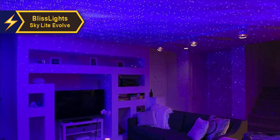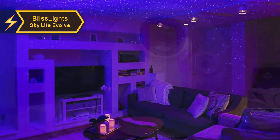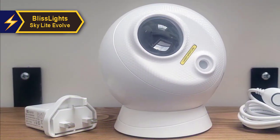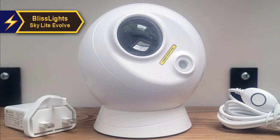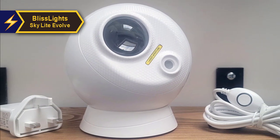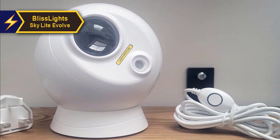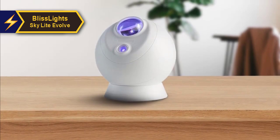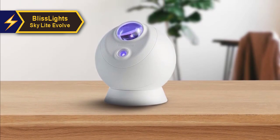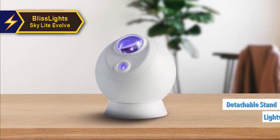The Evolve is a complete transformation from the previous BlissLights 2.0 wheel design, providing much more flexibility in positioning. Its new spherical shape allows you to rotate the projector at any angle, similar to astronaut starry sky projectors. The small form factor is noticeably smaller than earlier models, making it a space-saving addition to your shelf or bedside table — lightweight, easy to move around, and comes with a detachable stand to keep the sphere stable.